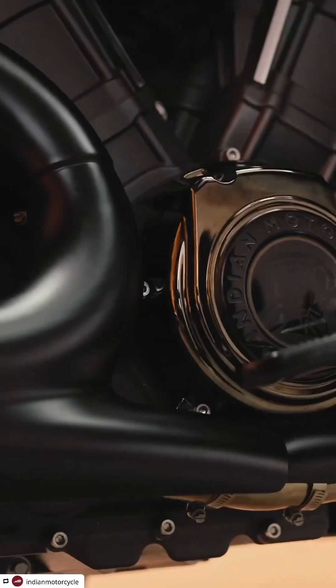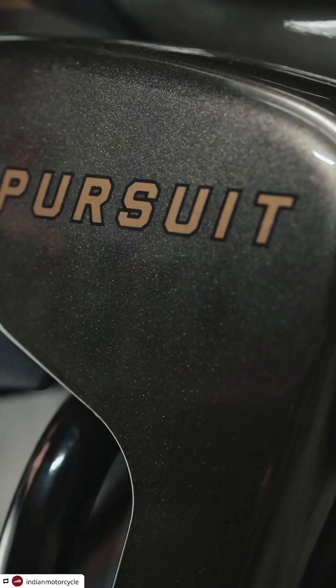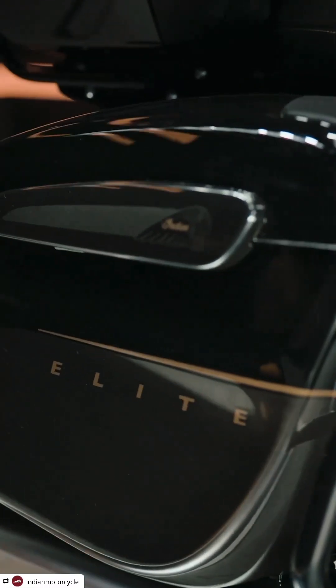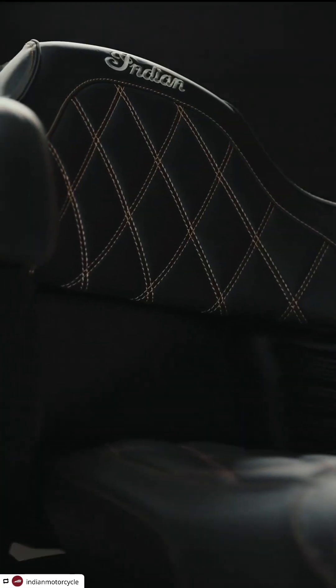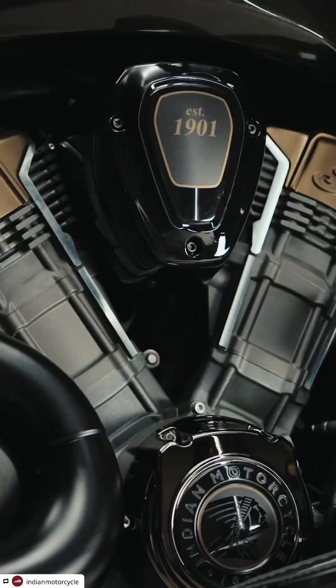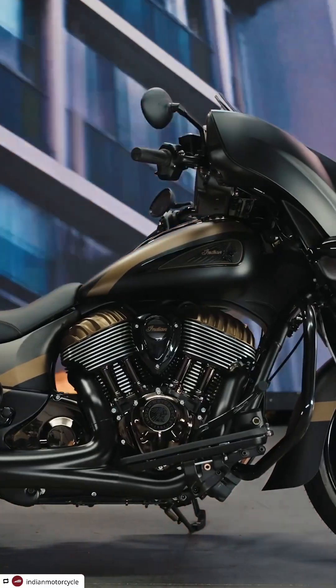When you look at the graphics that sweep through the bike, it really takes you on a journey and lets you discover all the beautiful details along the way — like the contrast cut wheels, the custom stitched embroidered seat, electronically adjustable rear suspension, and the engine with its gloss black finishes and shadow bronze chrome.